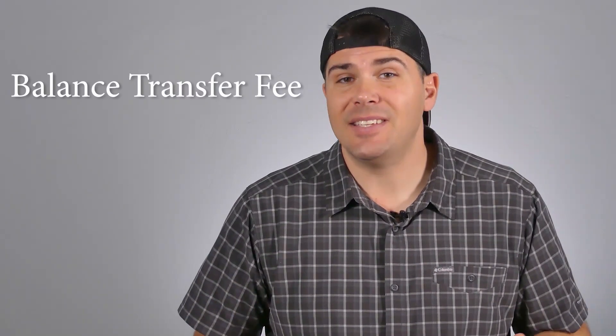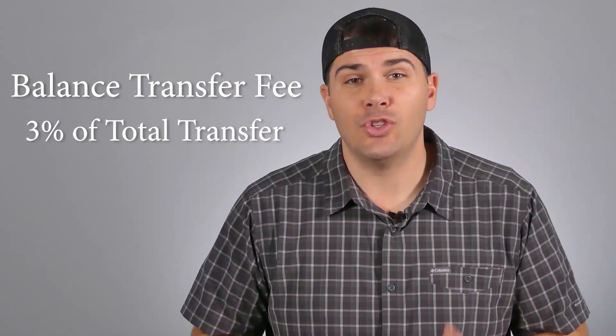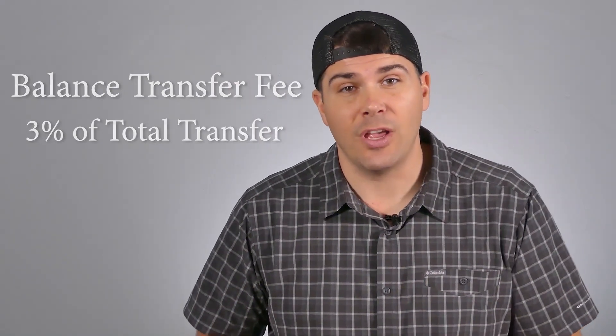Out of all the cons that balance transfer credit cards have, the worst one in my opinion is the balance transfer fee. This is typically 3% of the total amount you're transferring. So for instance, if you're transferring $10,000, you're going to have to pay an instant $300. That's just a waste of money in the balance transfer fee.